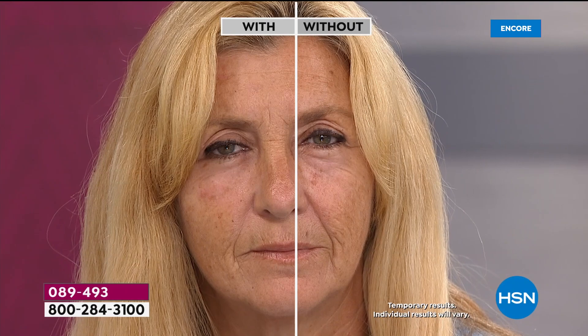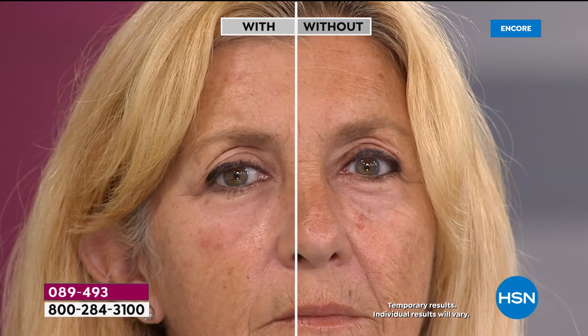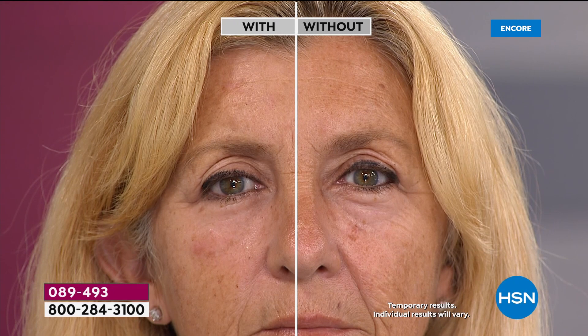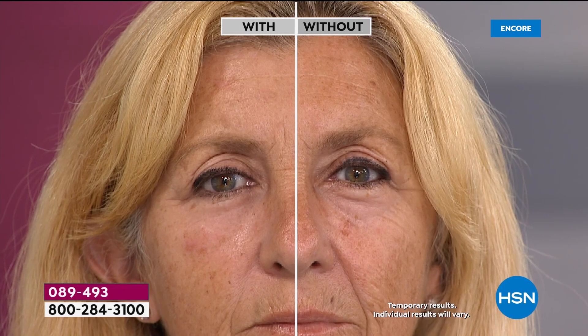Rhonda is our model live in studio right now. All she did was put a little bit of Plexiderm underneath her eye and underneath where her cheek is. I want you to see the crow's feet — and then on the other side, see the difference? That is Plexiderm. Look at the treated side versus the untreated side. Not only is her under eye puffiness addressed, but she also used it on her nose to mouth line and cheek. She has no makeup on her skin. This is Plexiderm. After just 10 minutes, we're eliminating the signs of aging and fatigue for the day.